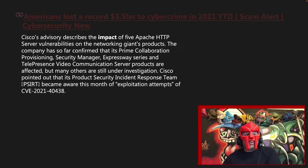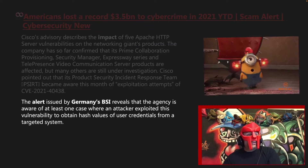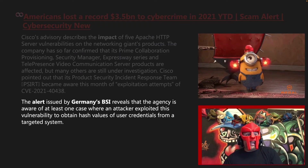Cisco pointed out that its Product Security Incident Response Team, or PSIRT, became aware this month of exploitation attempts of CVE 2021-40438. The alert issued by Germany's BSI reveals that the agency is aware of at least one case where an attacker exploited this vulnerability to obtain hash values of user credentials from a targeted system.